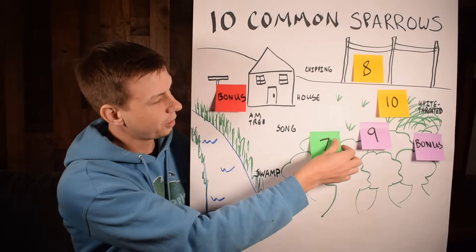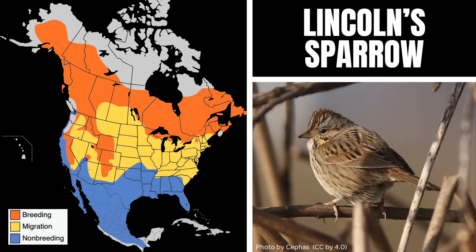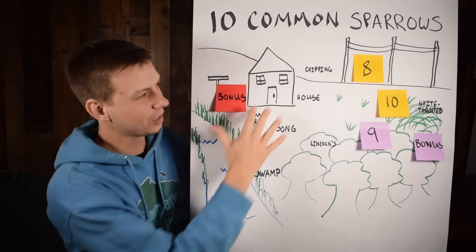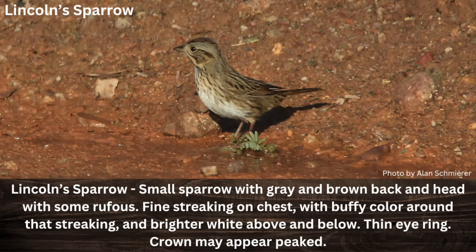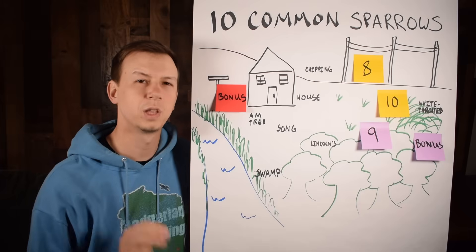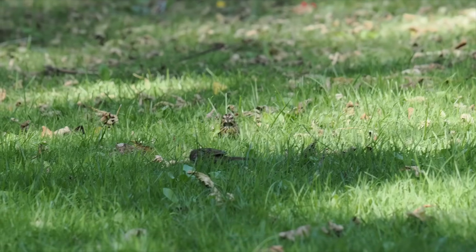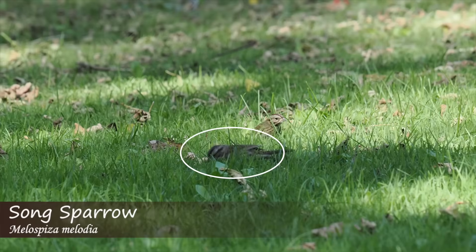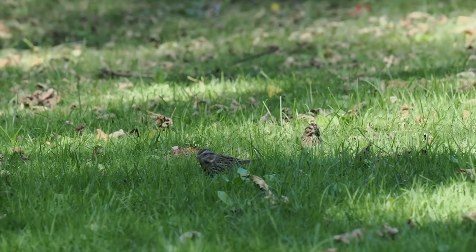Number seven is the Lincoln's sparrow, which causes a lot of identification issues because they're versatile and can show up anywhere, looking similar to many other species. The key feature to remember is fine streaking — think of a really fine-tip marker or pen-and-ink type streaking, not as bold as other species. They'll often have a buffy or tannish light wash on the upper stomach and a light eye ring. I normally see Lincoln's sparrows on edge habitats like forest edges, but they can show up anywhere depending on the time of year.